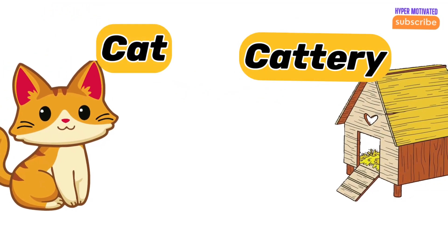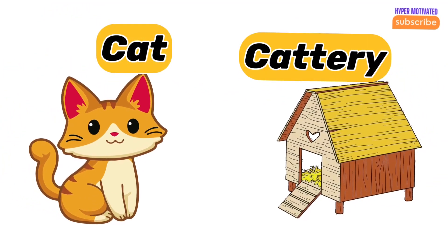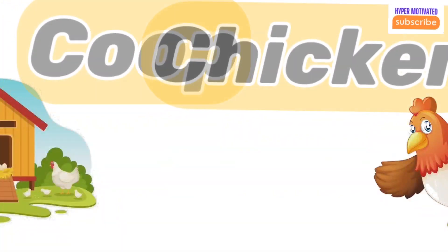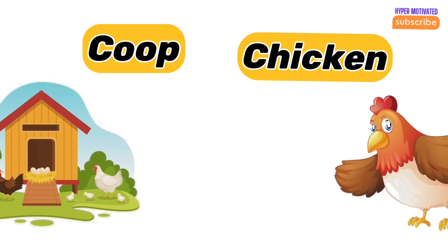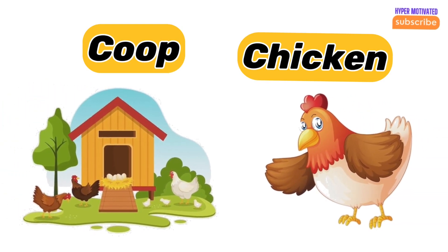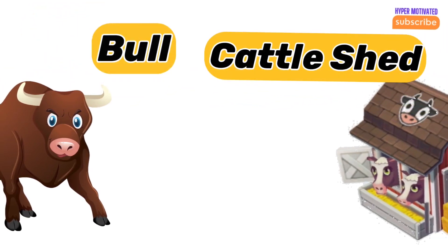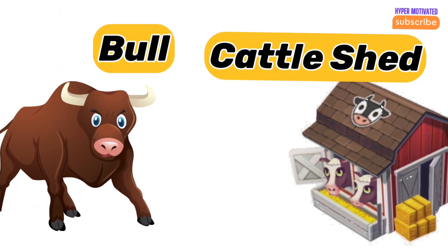Cat — cat lives in a cat tree. Chicken — chicken's home is a coop. Bull — bull's home is a cattle shed.